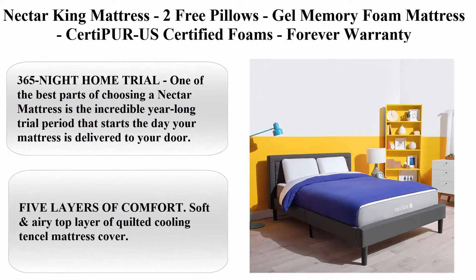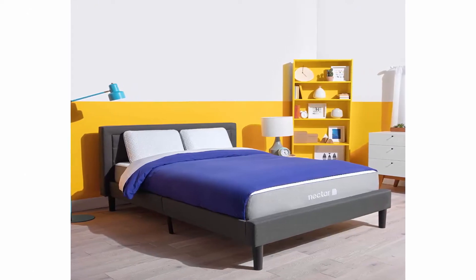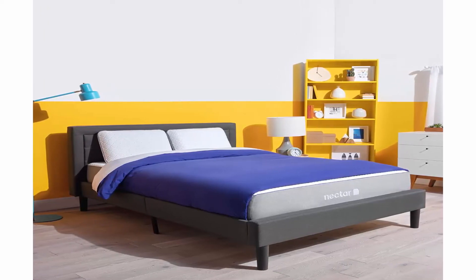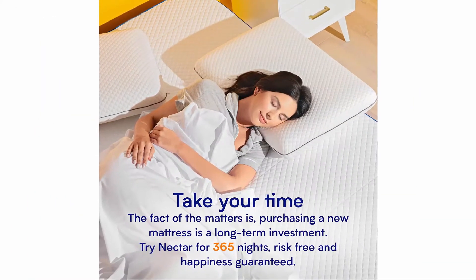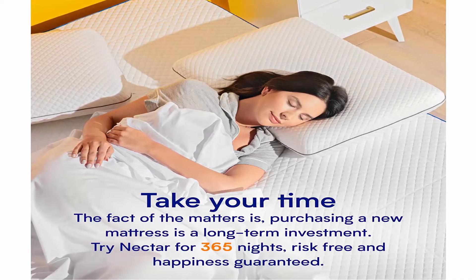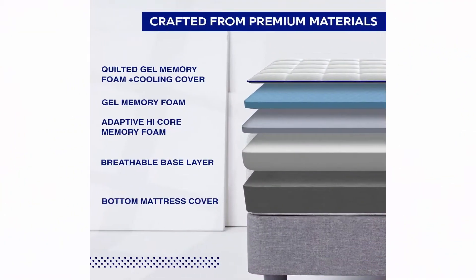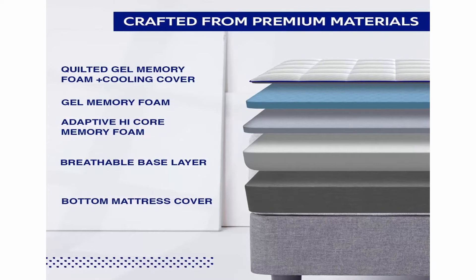Top 6: Nectar King Mattress, 2 free pillows, gel memory foam mattress, CertiPUR-US certified foams, forever warranty. Size king, brand Nectar, construction type foam, item firmness medium, item thickness 11 inches. 365-night home trial — one of the best parts of choosing a Nectar mattress is the incredible year-long trial period that starts the day your mattress is delivered. Nectar is a gel memory foam bed-in-a-box mattress designed for every kind of sleeper, helping distribute your weight and body heat around the mattress so you don't sleep hot or feel lumps.